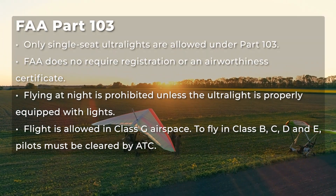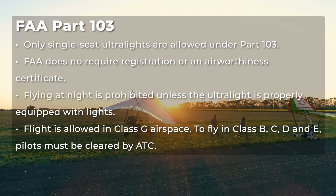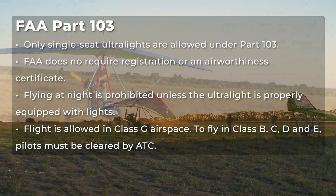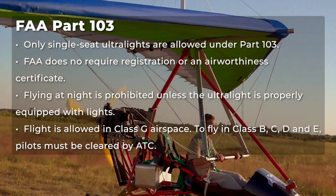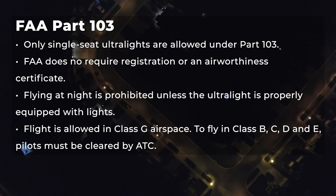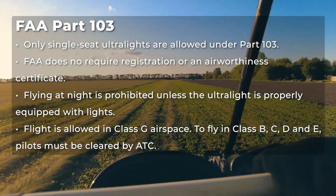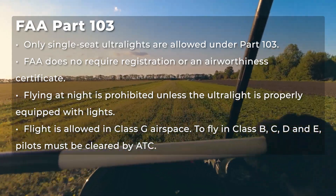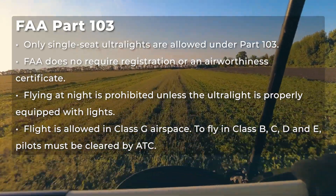Ultralight aircraft regulations are found under FAA Part 103. Only single-seat ultralights are allowed under Part 103. The FAA does not require registration or an airworthiness certificate. Flying at night is prohibited unless the ultralight is properly equipped with lights. Flight is allowed in Class G airspace; however, to fly in Class B, C, D, and E, pilots must be cleared by air traffic control.